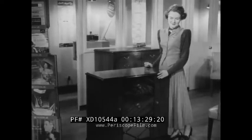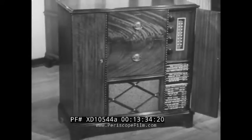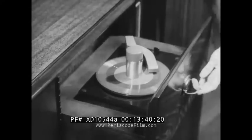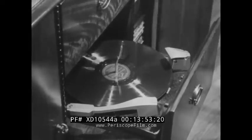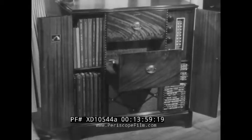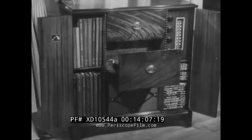The next sell-up step brings us to this console with AM and FM radio, plus two record changers — the new RCA Victor system, and a changer for standard 10 and 12-inch 78 RPM records for your present collection. And as you see, plenty of storage space for 10 and 12-inch albums as well as the new distortion-free RCA Victor records. It's the RCA Victor 9W105.